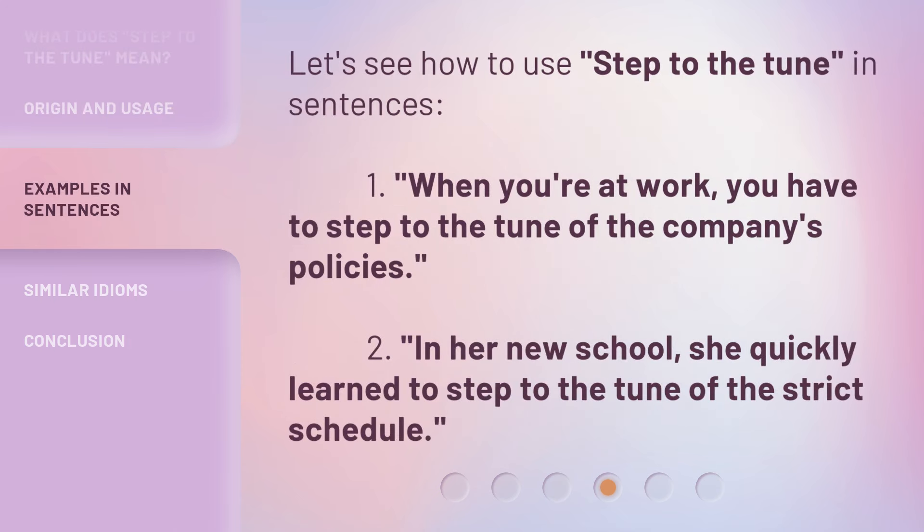Let's see how to use Step to the Tune in sentences. First: When you're at work, you have to step to the tune of the company's policies. Second: In her new school, she quickly learned to step to the tune of the strict schedule.